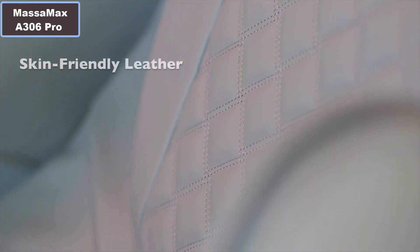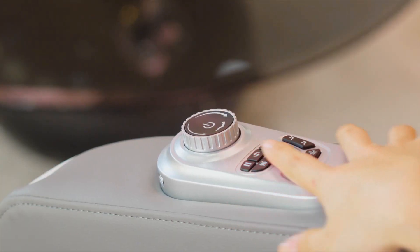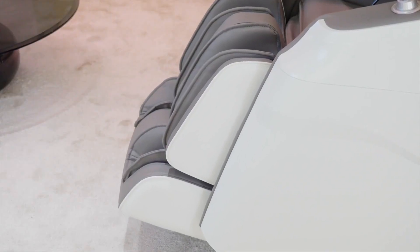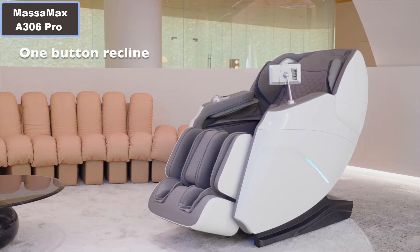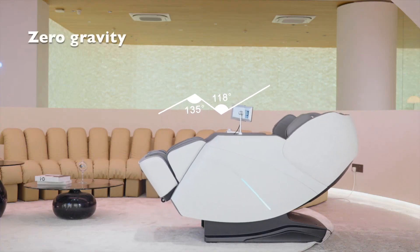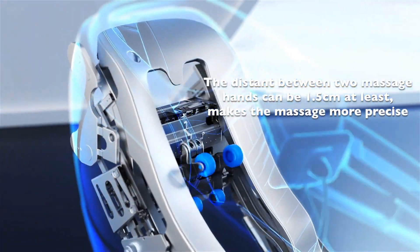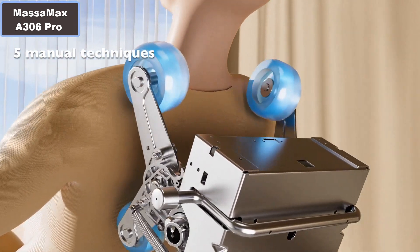Masa Max A306 Pro Massage Chair. Why you sure to buy this product? Number 1: Axial track. Number 2: 3D smart ruler. Number 3: 15 auto programs. Number 4: Five unique massage techniques. Number 5: Spine massage therapy. Number 6: Lower back heat and vibrator.